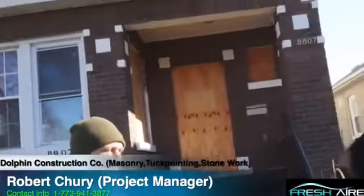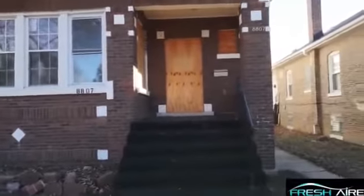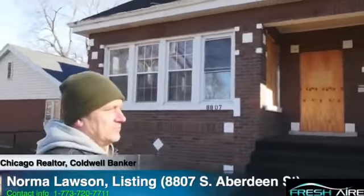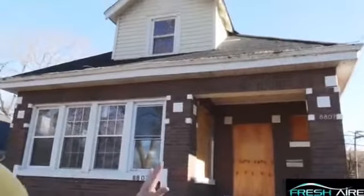Nice brick bungalow. We're going to have four bedrooms, four full baths in this property, hardwood floors, all new kitchen and baths, appliances, cabinetry — the works. It's really going to be nice. Don't forget new roofing outside — new roof. Rob, tell us everything new that we're going to do before we go in the house.